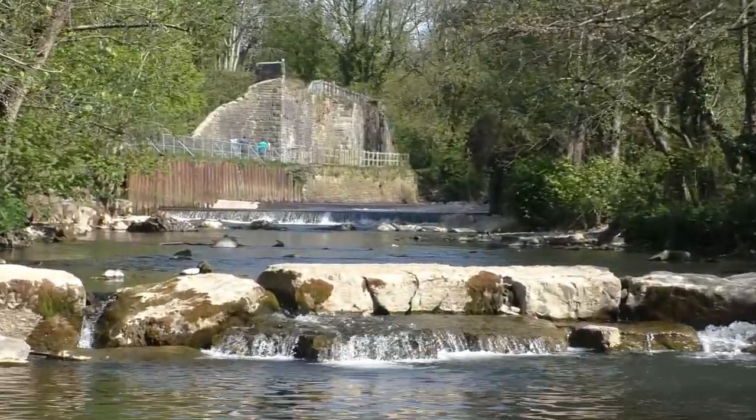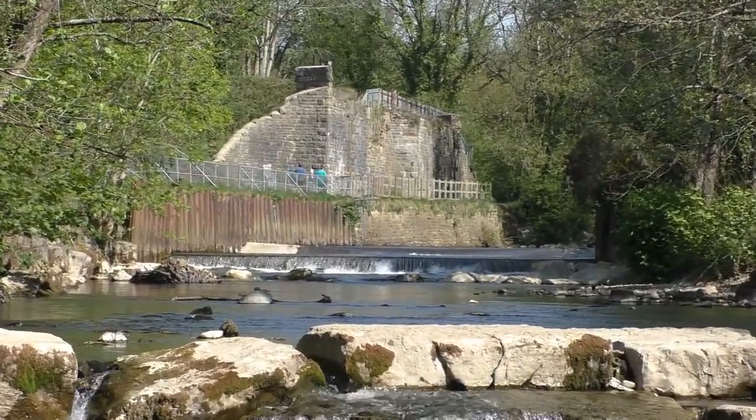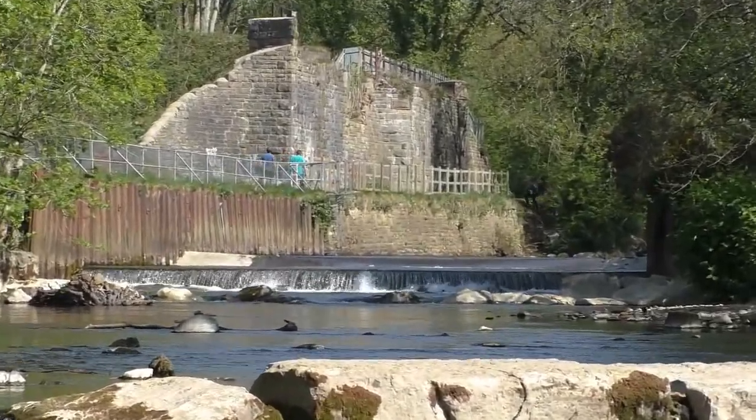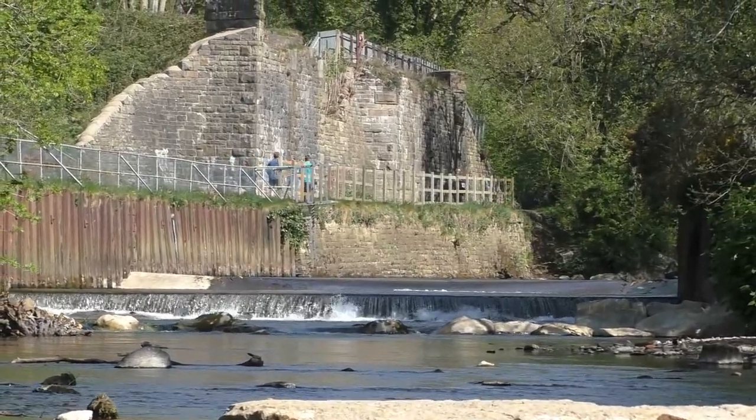Here's the first weir. Looking further back in the distance, there is the second weir. And looking further in the distance, that's the old railway bridge.